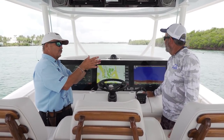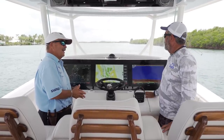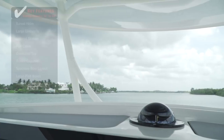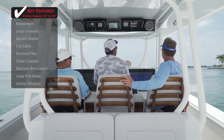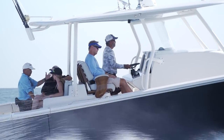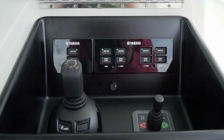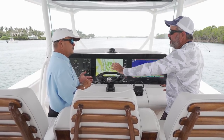Moving up to the sport fish-sized helm station, Jupiter makes you feel like you're back on the fly bridge of a traditional sport fish. It's a single-level deck all the way around for 360-degree walk-around, but the helm area is raised so you can see perfectly across 180 degrees ahead. The helm features three 22-inch displays — big boat technology — along with Yamaha Helm Master control and a bow thruster.